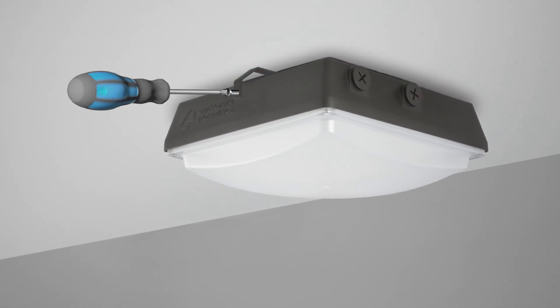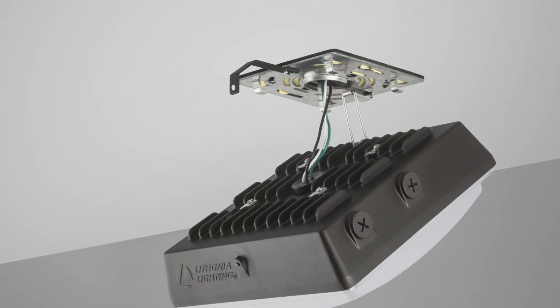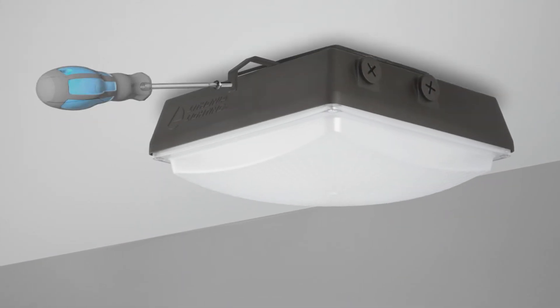A quick mount mechanism eliminates the need to open these luminaires when mounting to a junction box, making watertight installations super quick and hassle-free.